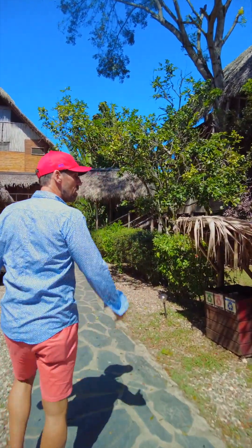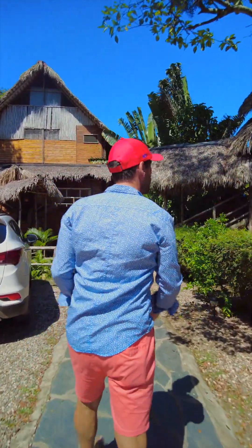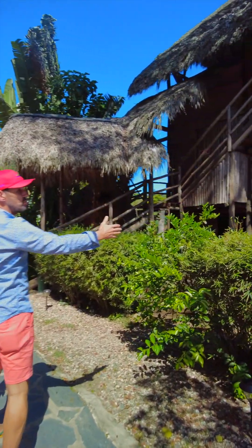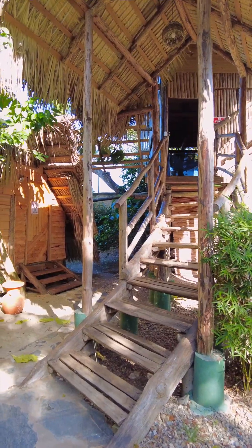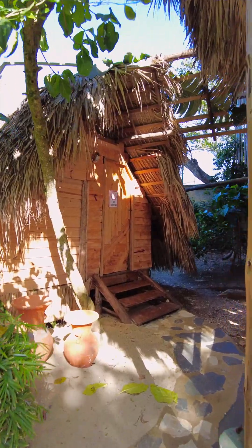We have 17 units here in the complex. We're on the beach and surrounded by beautiful reserve nature. Here is the first unit — this is the tree house with a beautiful mahogany tree. Kids love that place, and families take it easy and connect with nature.